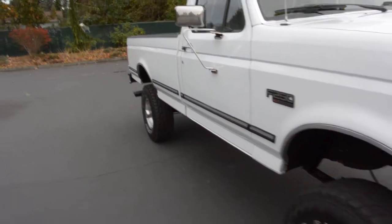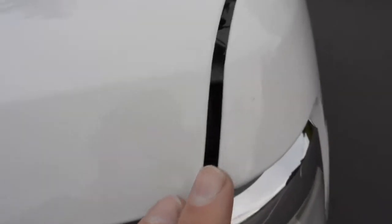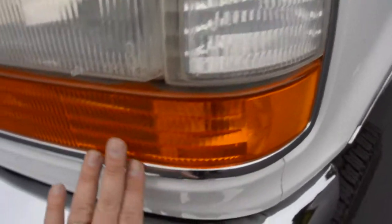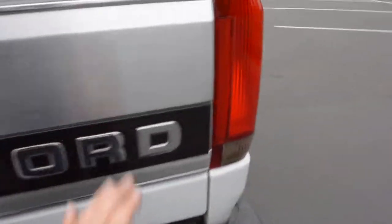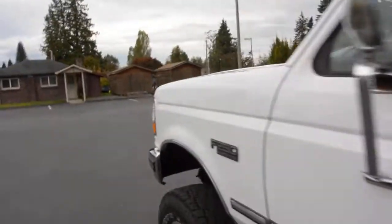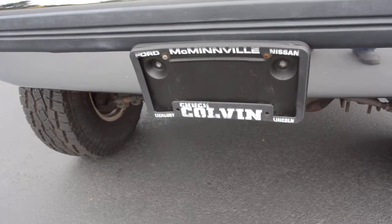It was always garaged. We use no salts on the roads in this part of the northwest, so it's got no rust, no accidents. The body is laser straight — there's not a ding on it. You can tell this thing was well taken care of. The taillights don't have that oxidized look; they still got a nice shine to them. This is the Chuck Colvin Mercury Ford Lincoln, where it was purchased brand new.